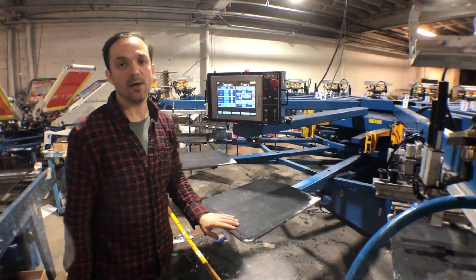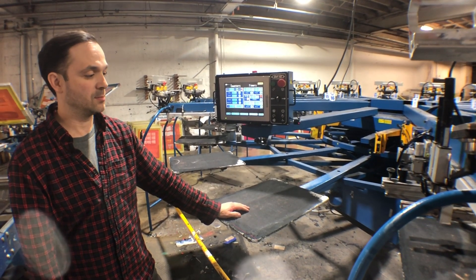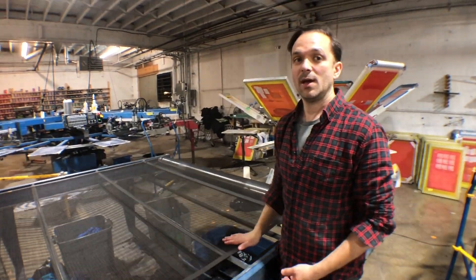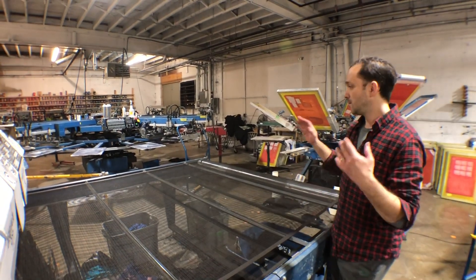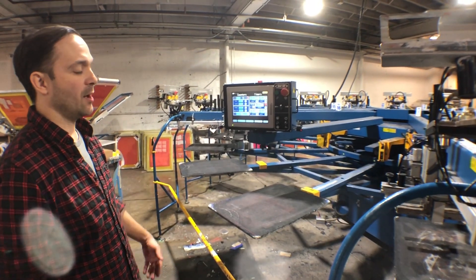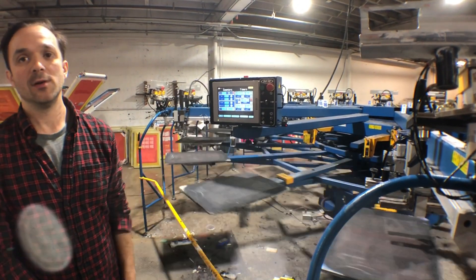73,000 pieces on it, no problem. We're going to swap out our Challenger for one of these, just because it's running so much smoother and helping production out so much. We love the M&R equipment — it's really easy to maintain. These presses all have millions of prints on them before we ever owned them, and the most we ever have to fix is a couple of switches here and there. The new technology M&R has put out in this Gauntlet 3 — as far as the pallets not coming out and the speed that it indexes — has really helped increase production without stressing the printers out.